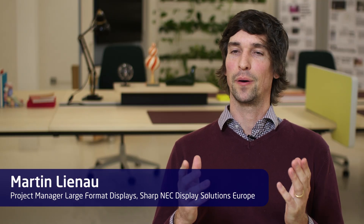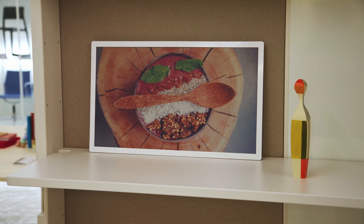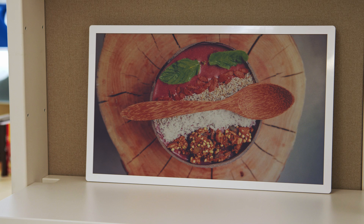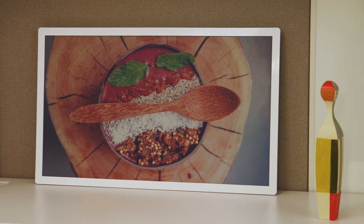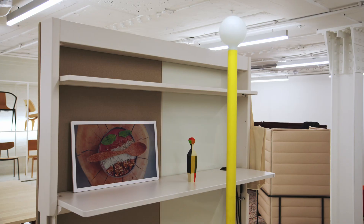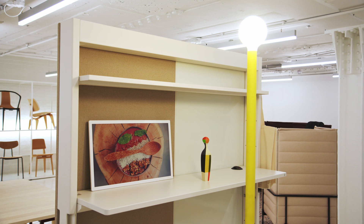We're also launching e-paper displays. E-paper technology is totally different than LCD. The key strengths about e-paper displays are that they don't take any power — only for switching the contents, for a couple of seconds, you will need the power. But after that, that image stays on. There is no backlight and the image is shown to you thanks to the ambient light. The brighter the ambient, the better the picture.